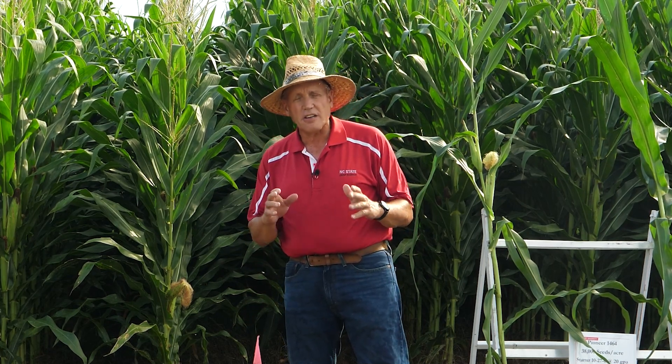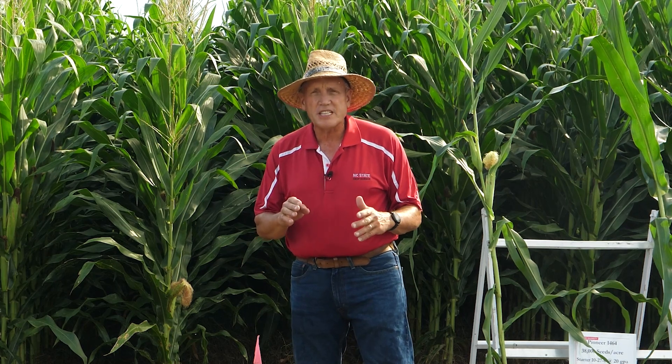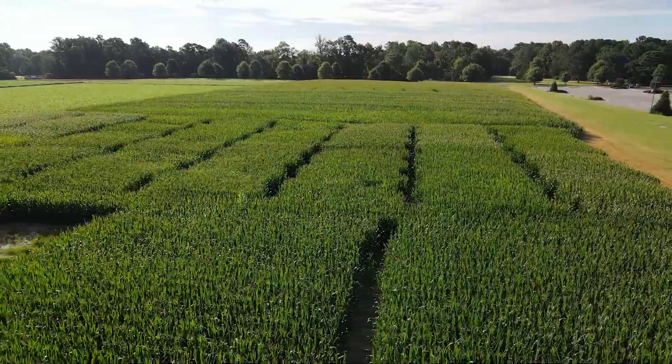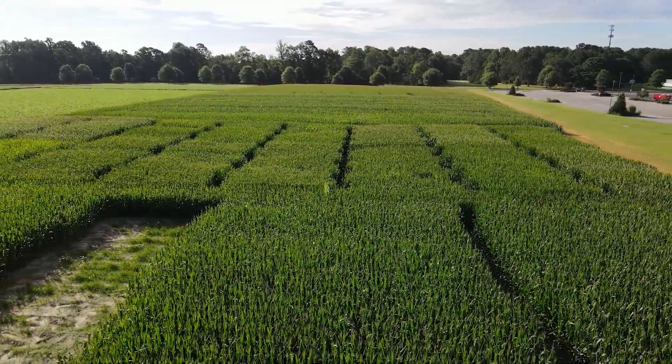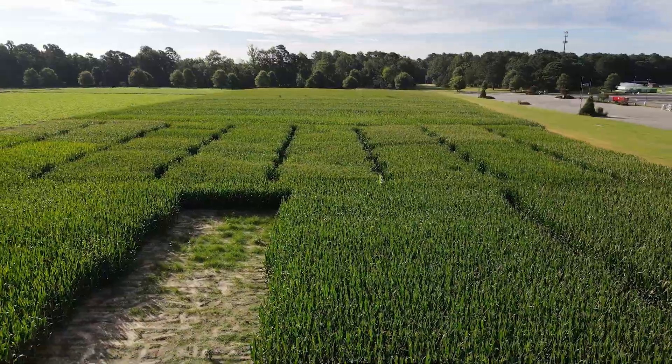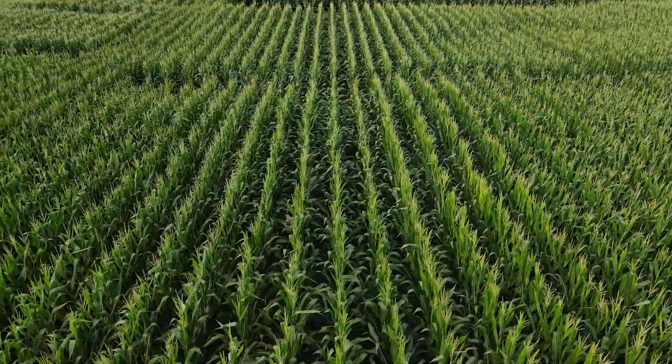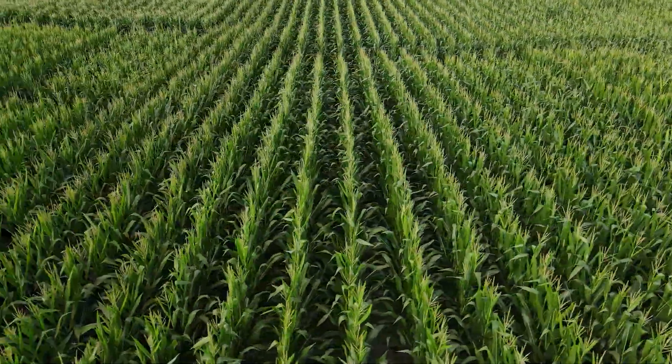My name is Dr. Ron Heiniger. I'm a cropping system specialist at North Carolina State University. Today we're going to look at the importance of an early start in corn. By early start, I'm talking about uniform emergence and quick growth up to V5 to V7. We're showing these plots at the Maxwell Center outside of Goldsboro, and we're going to look at some treatments that illustrate how important that early start is.